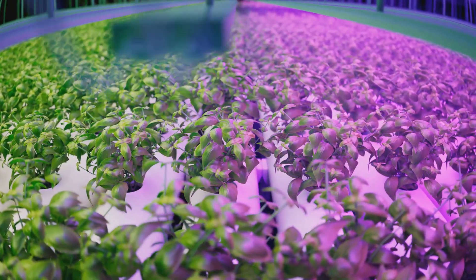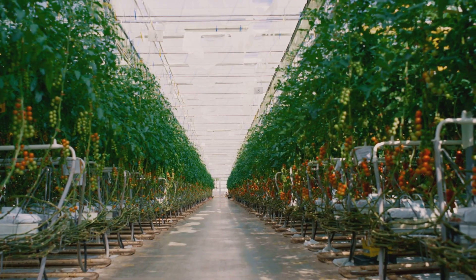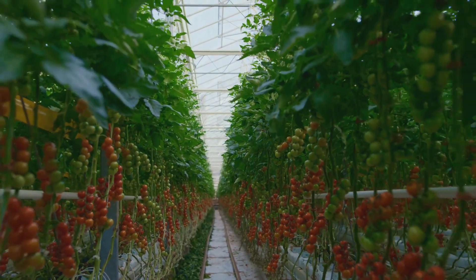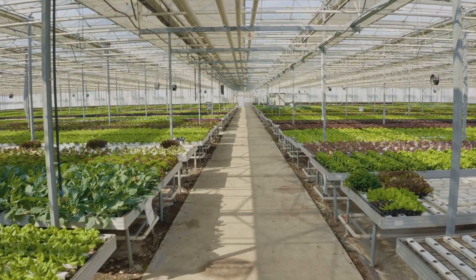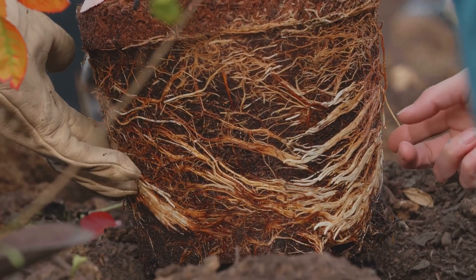For our DWC experiment, we're going big and bold with tomatoes. We've got our buckets prepped with air stones bubbling away, our tomato plants secured in their net pot thrones, and our fingers crossed for a bountiful harvest. Will the DWC system live up to its reputation as the powerhouse of hydroponics, or will our tomato dreams be dashed against the rocks of root rot? Stay tuned.